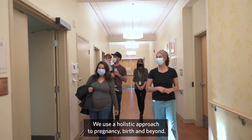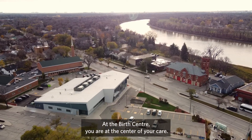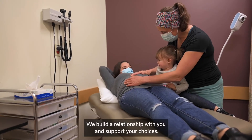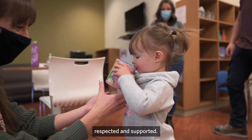We use a holistic approach to pregnancy, birth and beyond. At the birth centre, you are at the centre of your care. We build a relationship with you and support your choices. We want you and your family to feel safe, welcomed, respected and supported.